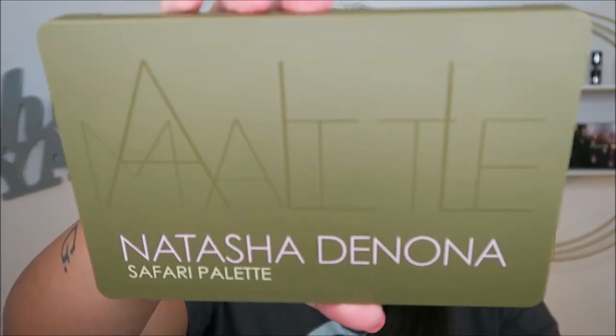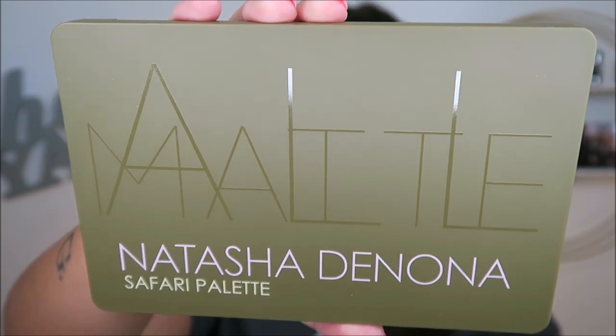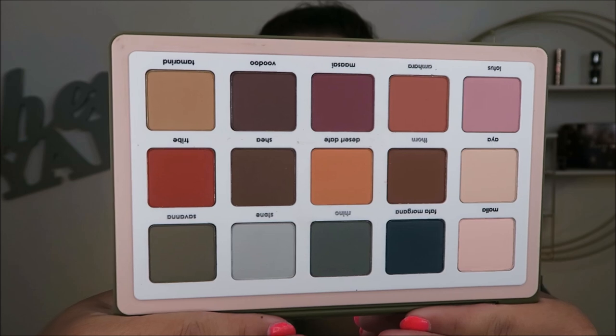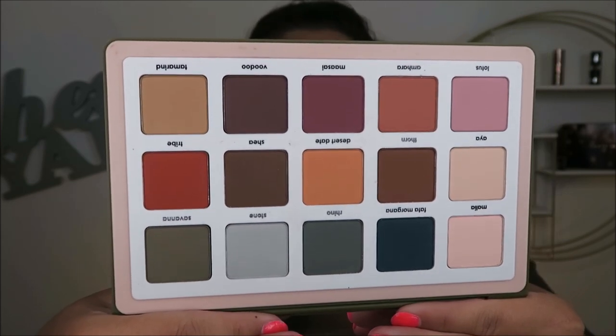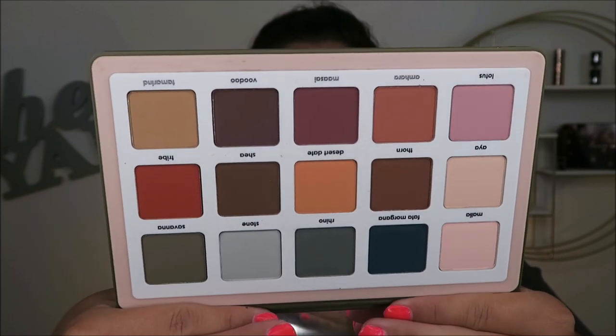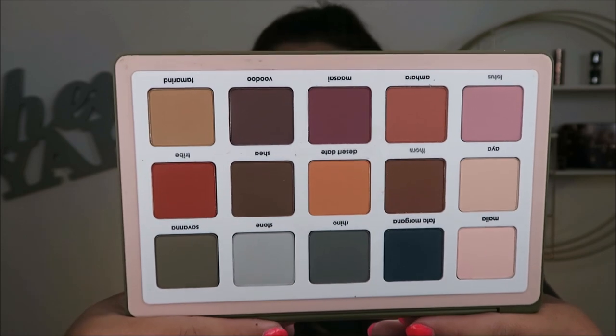I also have this Natasha Denona all-matte Safari palette. It's absolutely stunning — I have not even used it yet, never been touched or swatched. I only bought this because it was on super sale during the Sephora VIB sale — it was already on sale but I got it even more on sale.